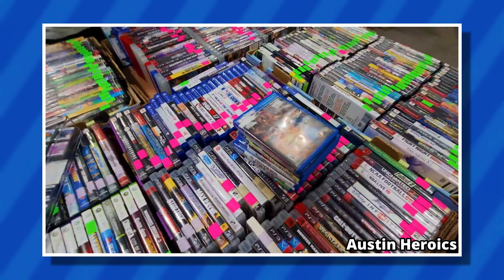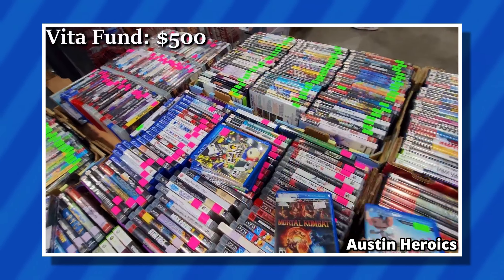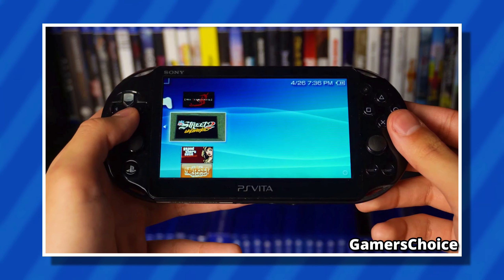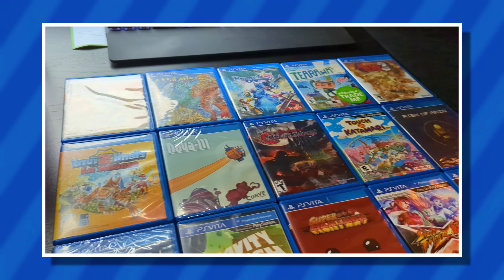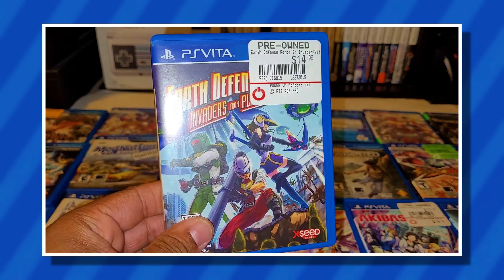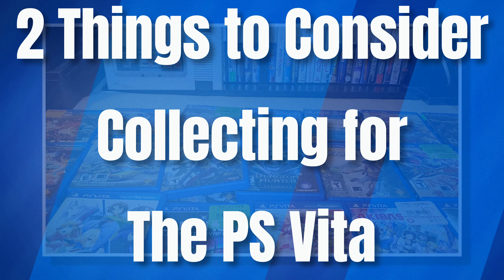Recently, I stumbled across a YouTube video where someone was starting a PlayStation Vita collection by going around conventions with a budget, and this got me thinking about the physical side of collecting for the PlayStation Vita. In the past, I remember seeing quite a few people going for a full physical set, but nowadays that's fairly uncommon. It seems like most people are modding their handheld and playing everything digitally, which makes a lot of sense considering how easy it is to mod and play any game for free. But there still are people who want to go the route of physical collecting for the Vita, and that's what this video is going to discuss, because I think some people jump into collecting the system without fully knowing what it entails. So in this video, I'm going to go quickly over two key things that you need to consider when collecting for the PlayStation Vita.